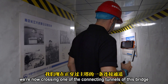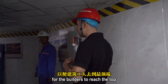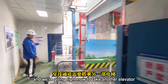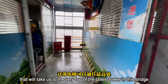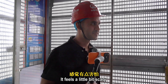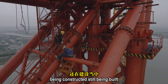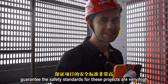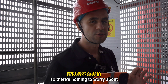We're now crossing one of the connecting tunnels of this bridge that builders use to reach the top. We're going to take another elevator that will take us to the very top of the tallest tower. It feels a little scary because it's very high and this is a structure still being constructed, but the people in charge guaranteed the safety standards for these projects are very high, so there's nothing to worry about.